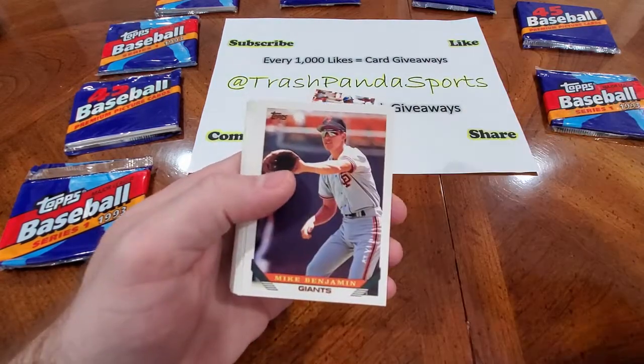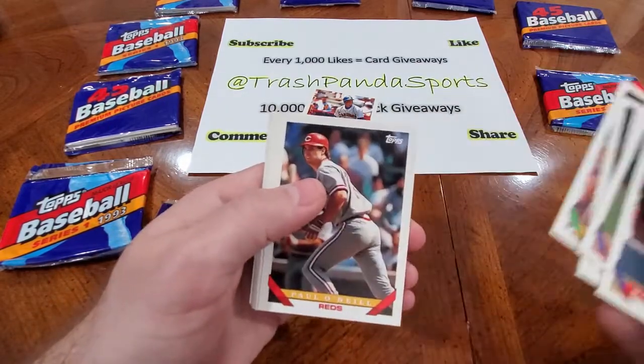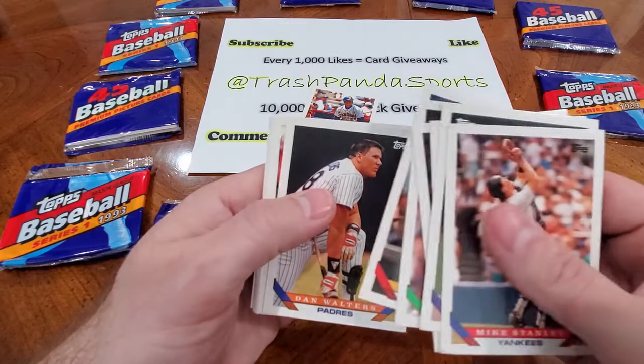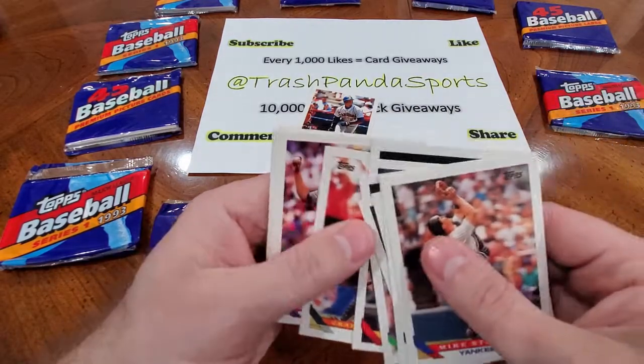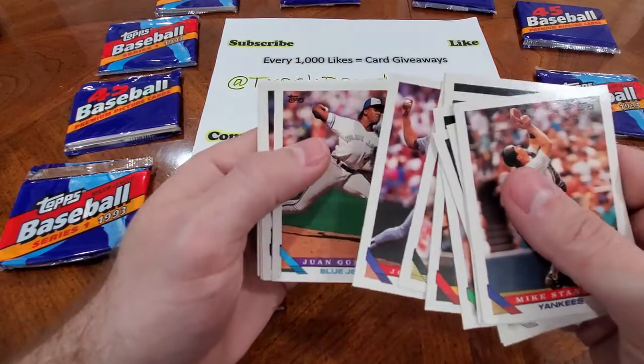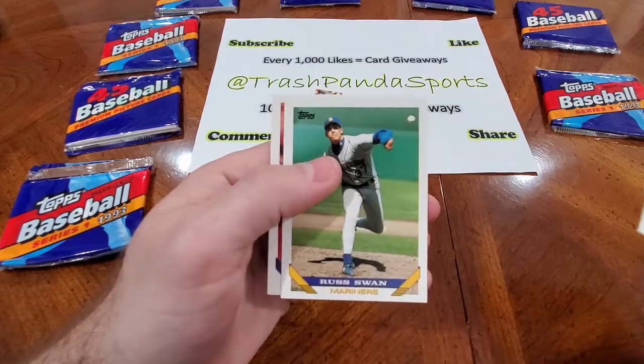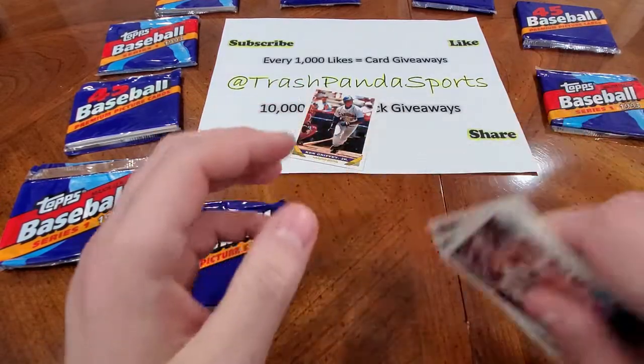Mike Stanley, Daryl Kyle, Mickey Benjamin, John Olerud, Dave Stewart, Paul O'Neill, Dan Walters, Craig Colbert, Jose Guzman, Juan Guzman — back-to-back Guzmans, really. Pat Kelly, Bill Gullickson, Russ Swan, and Mark Portugal.